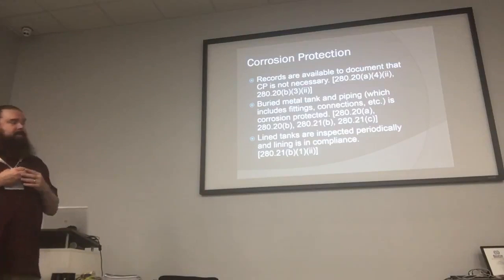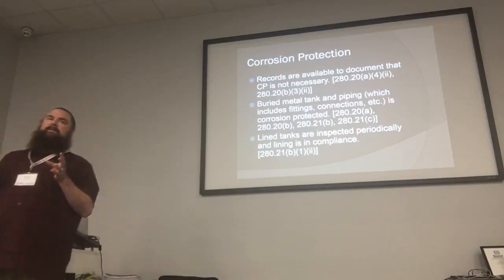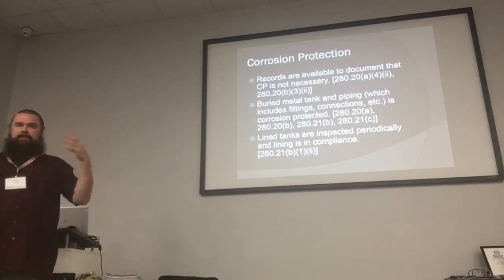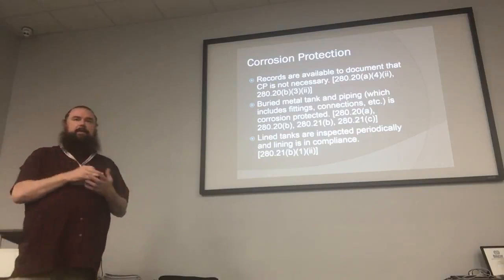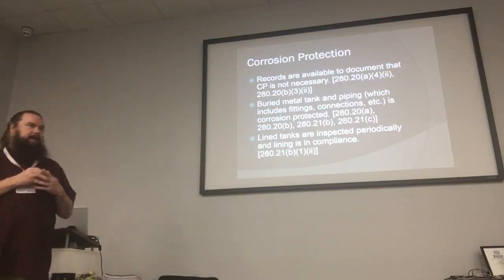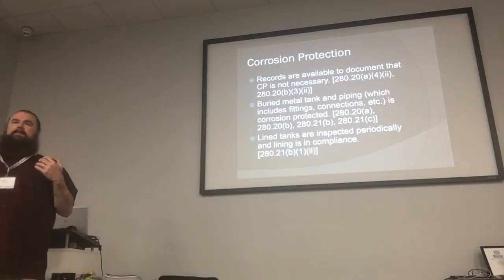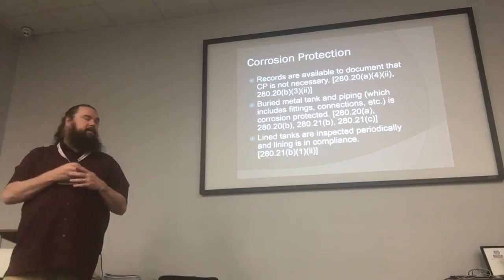One of the ways they could do cathodic protection was to line tanks. A lined tank was a steel tank in the ground that had an internal lining added to it. A lot of those over the years have failed. They had to be inspected after 10 years, and then every five years after that. The more they're being inspected, the fewer of them there are, because they fail the inspections.